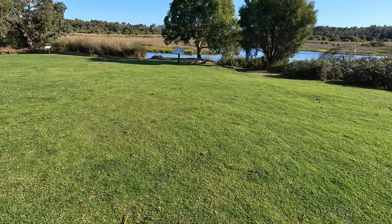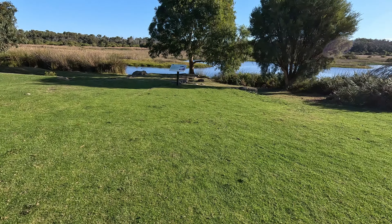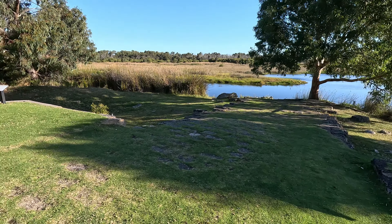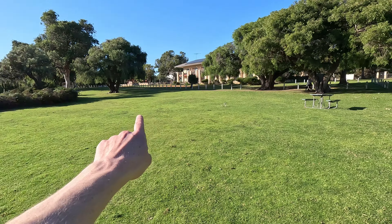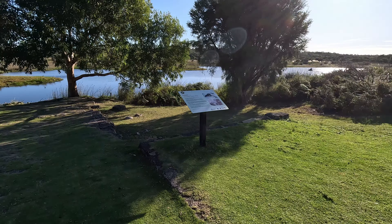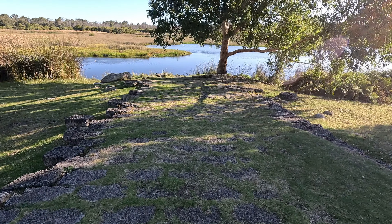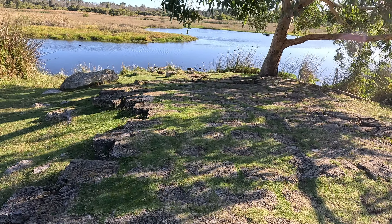This is Lake McNeess in Yanchup National Park. Just behind me is the Yanchup Inn, so it's literally a stone's throw away from the accommodation. You basically swing around and the lake is right here — absolutely very, very beautiful down here.